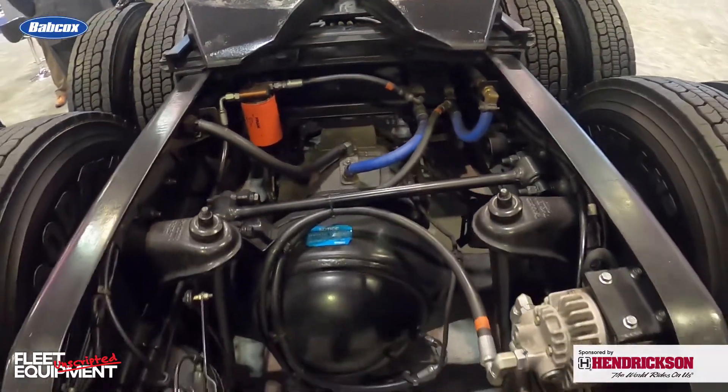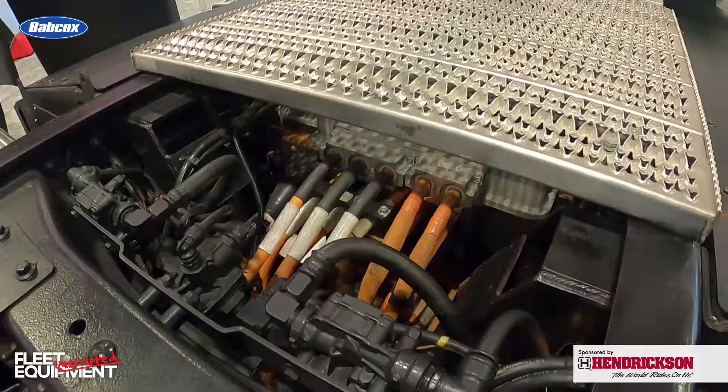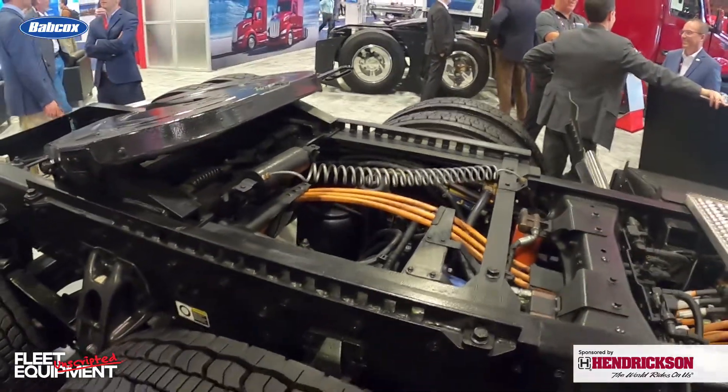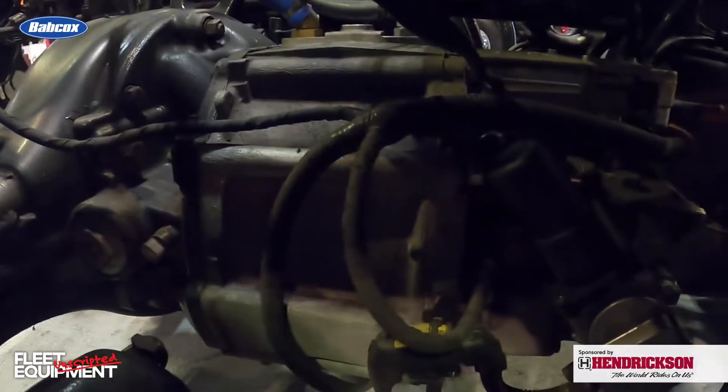We've got the Peterbilt 579EV model. Can you walk us through some specs with powering the electric truck? This is our flagship EV model at Peterbilt. We have the largest EV portfolio in the industry with three models — refuse, medium-duty, and of course this 579. This 579 is a normal tractor with an 80,000-pound gross vehicle weight rating, powered by tandem E-axles for a combined output of 536 horsepower. We have 400-kilowatt-hour batteries, which translates to about 150 miles of range. Up front where the engine would be, that's where we have all our accessories and power electronics.